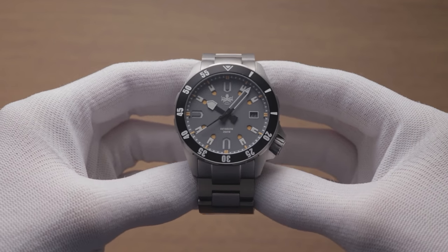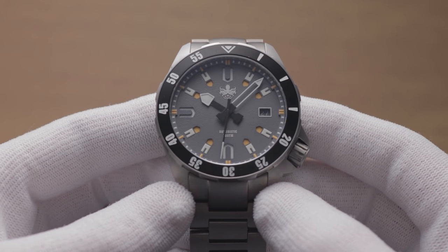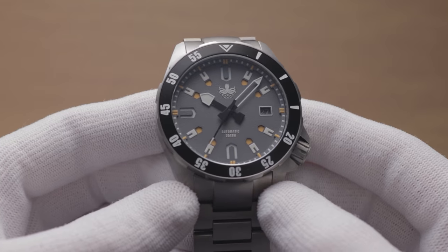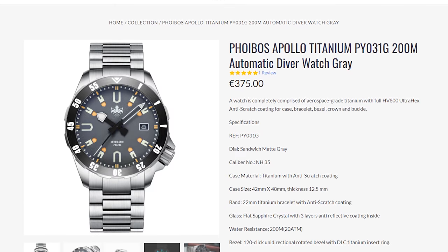Honestly, I can see this at home on Darth Vader's wrist, perhaps the black version even more so. If anything, I'm late to the game here — I've had bigger fish to fry, so this one's been on the backburner until now. That doesn't detract from the fact that this is one of Phoebus' most expensive models, though isn't very pricey in the grand scheme of things, coming in at just €375, or around £315, at the time of recording.